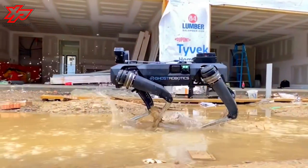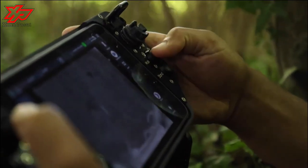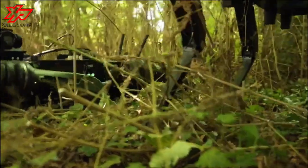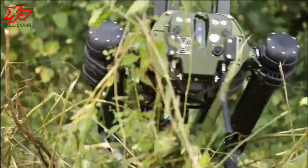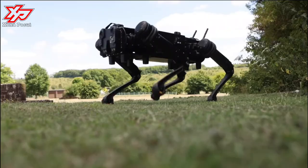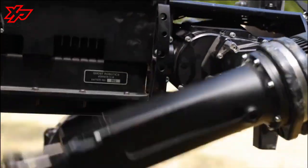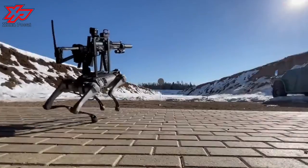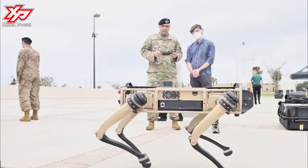Ghost Robotics displayed the armed version at the annual meeting of the Association of the United States Army held in Washington, D.C. this week. The robot is fitted with a special-purpose unmanned rifle pod from Soar Defense with a powerful 6.5mm sniper rifle. This has day and night cameras and an effective range of 1,200 meters. Ghost Robotics has been developing quadruped robots since 2015 and has previously displayed versions fitted with additions including arms for bomb disposal and a disruptor, a shotgun-like device for disabling bombs.